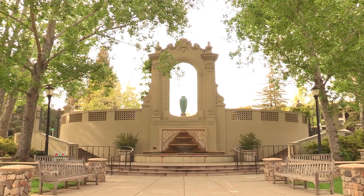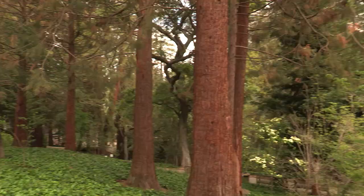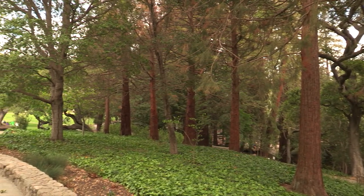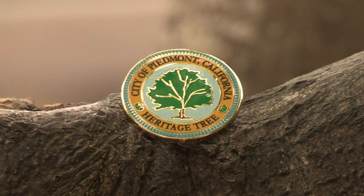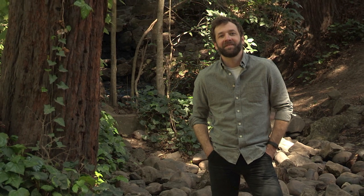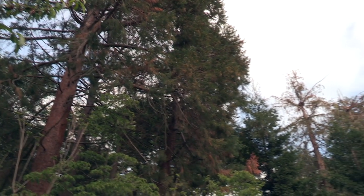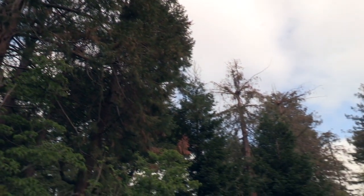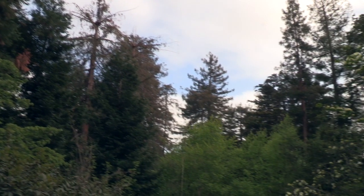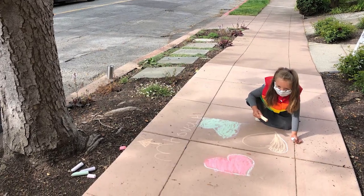Welcome to Piedmont's Arbor Day celebration. We are delighted that you are joining us in celebrating Piedmont's beautiful urban forest. Today you will see 19 of the most spectacular trees or collections of trees that have been designated as Piedmont Heritage Trees. You will hear from Zach Parisa, a Piedmont resident who will talk about our urban forest, carbon sequestration, and how each of us can help manage the climate changes well underway. And you will see Arbor Day sidewalk chalk art created by some of Piedmont's finest young artists.